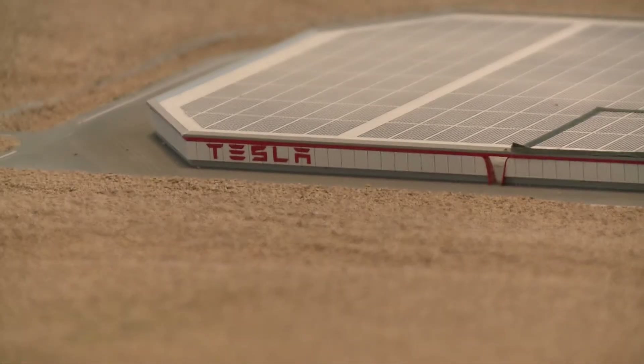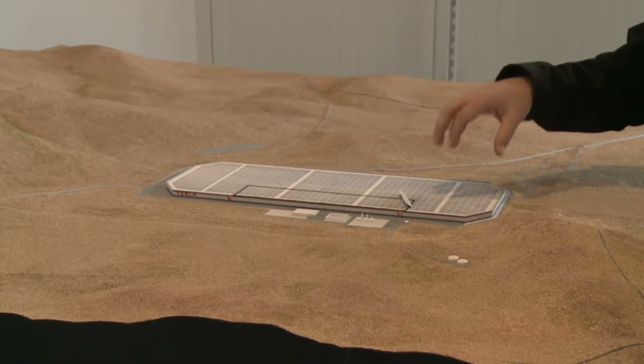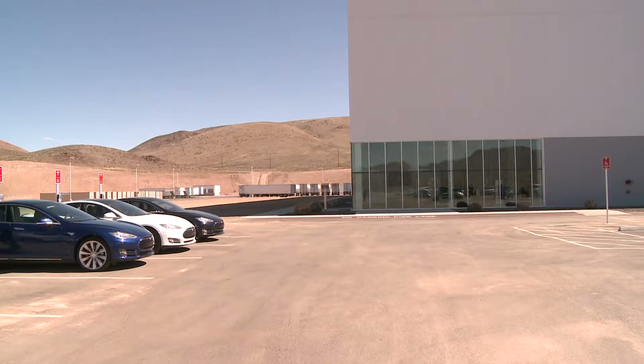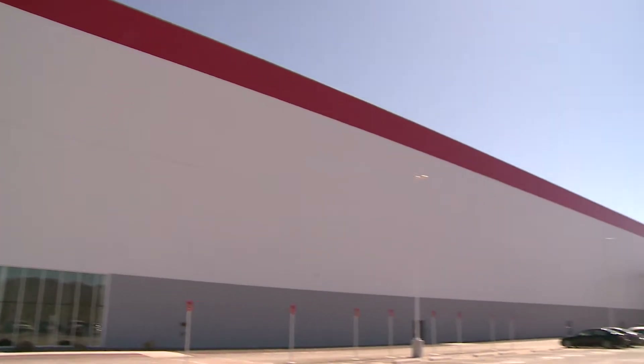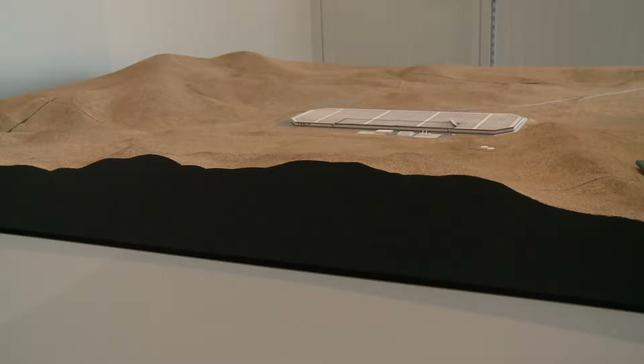Tesla's Gigafactory east of Sparks is coming into focus. Those giving us a tour today say that the first phase of it is right on schedule. And to say it's big is an understatement. This model in the lobby gives you an idea of its size by scale. When it's completed, it'll be a three-quarter mile walk from one end of it to the other — the biggest lithium battery factory in the world.